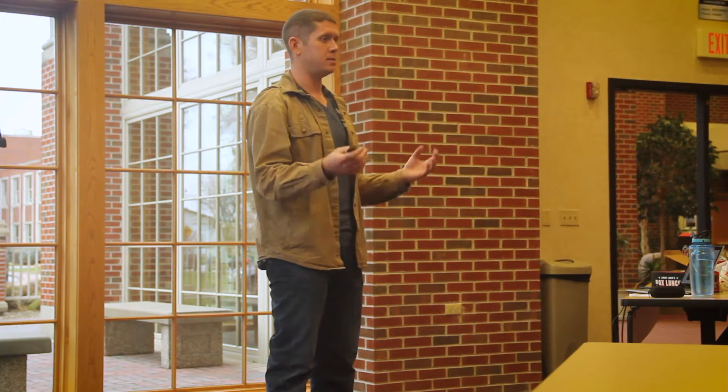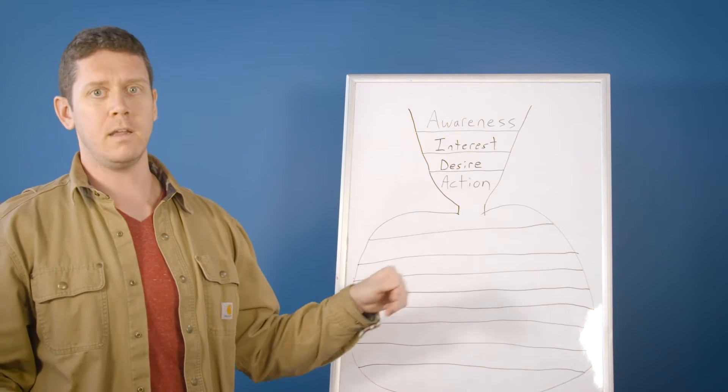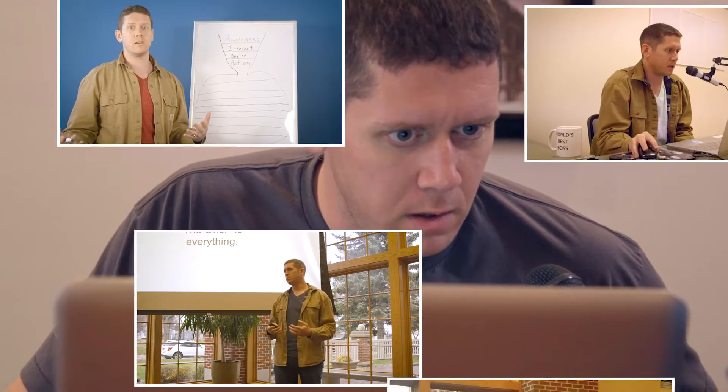Hey, yo, Kyle. This is your man, Flavor Flay. I want you to speak the truth, you know what I'm saying? For real, G, and I know that you do speak the truth. I want to hear it, and the whole world wants to hear it. All right, Kyle? Speak the truth, G.